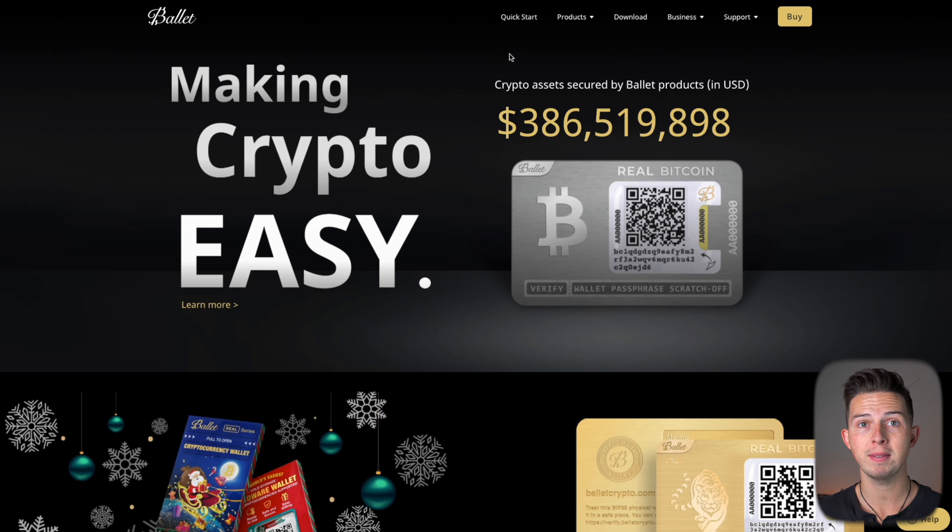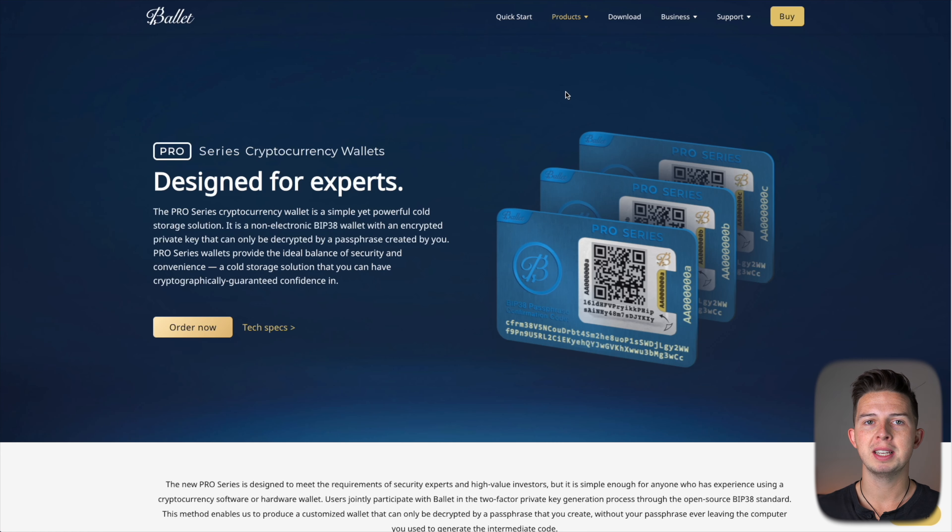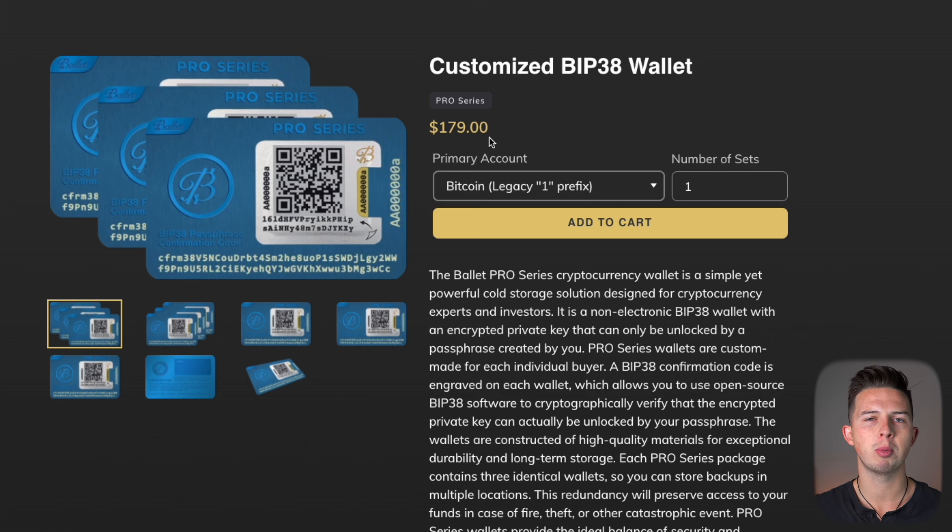When we set up the wallet, I'll show you how to put other crypto accounts on it as well. The Real model is the most basic at $35. Then you have the Pure series, which are made out of real silver and real gold — for those that want to flex on the crypto nation. And then lastly there's the Pro series, which is actually my preferred version. They sell them in packs of three and you generate your own passphrase instead of having Ballet generate it for you, which adds an extra layer of security. The Pro wallet is for those already into crypto who want to store more than a couple hundred dollars. It is more expensive at $179 and has a more technical setup process.